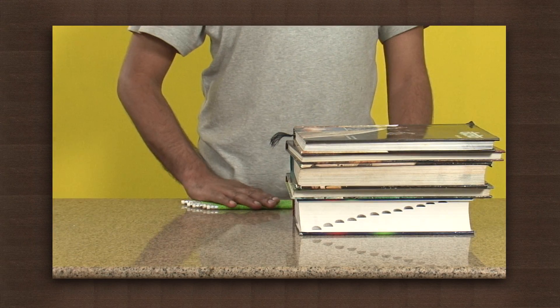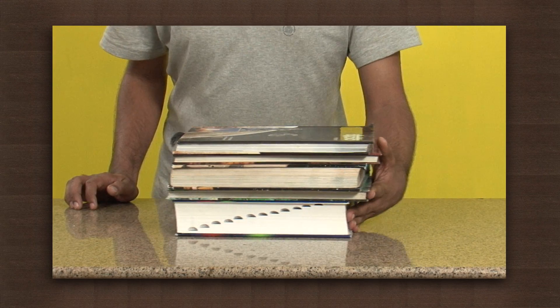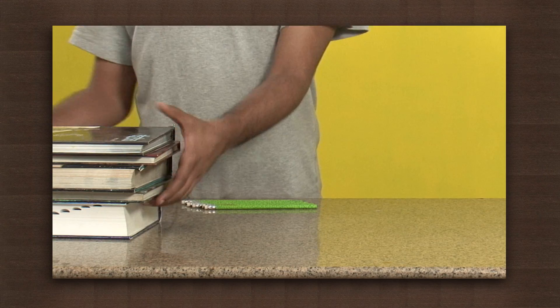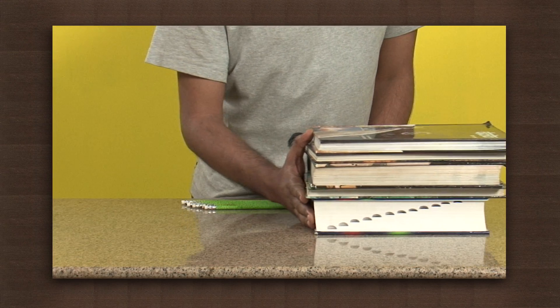Place some books on a table. Now push these books from one end to another. Observe. We require some effort to move the books across. This is due to friction which opposes the movement of books across the surface.